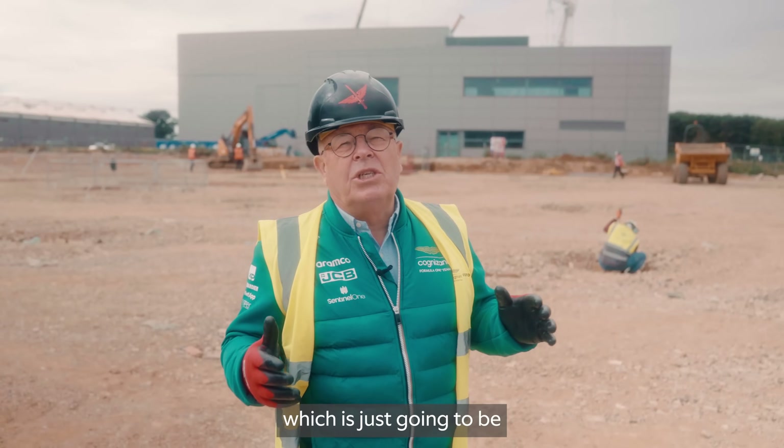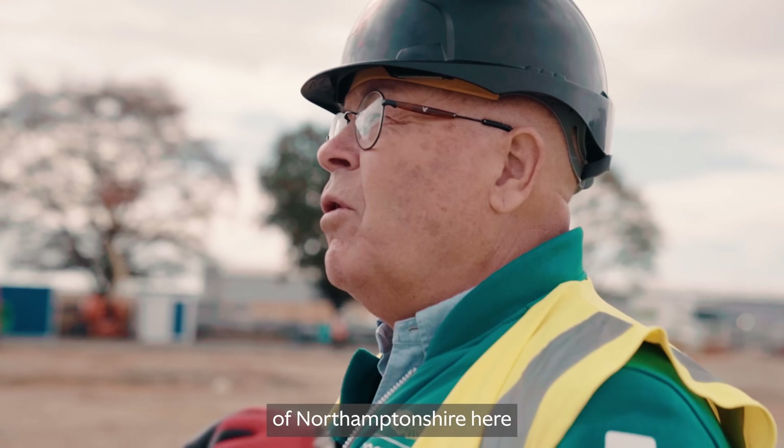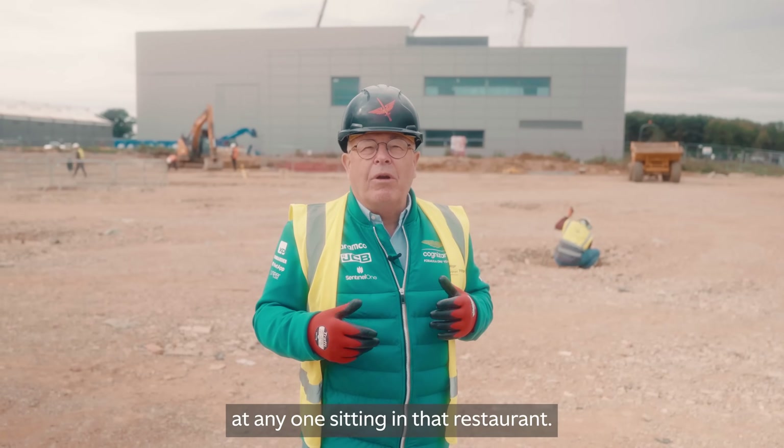So what's going to be in this building? There'll be our staff restaurant, which is just going to be a fantastic space looking north over the countryside of Northamptonshire, with full-height glazing 12 meters high. We can cater for a third of our staff at any one time sitting in that restaurant.